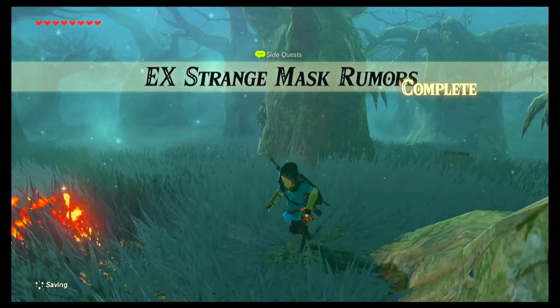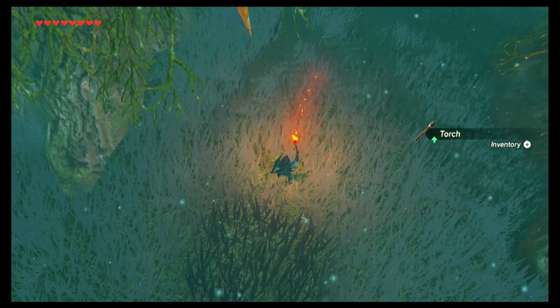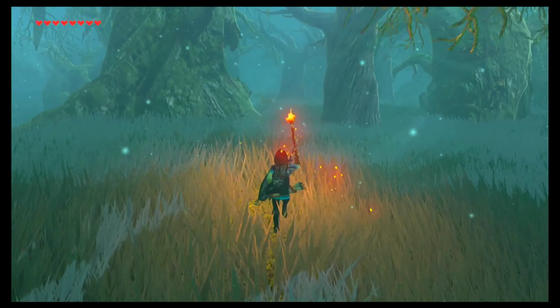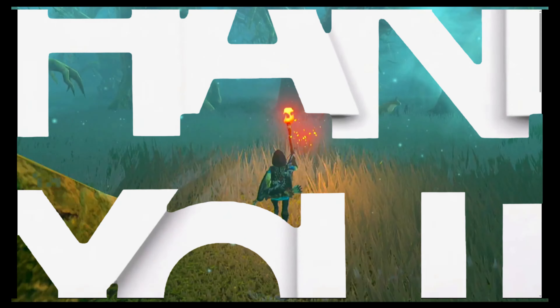A mask inspired by those fun-loving Koroks — it shakes when one is hiding nearby. It's a rather rare find. Now when you wear this and get within range of a hidden Korok, it will shake and jingle and make weird cute little noises. Go ahead and do that 900 times!